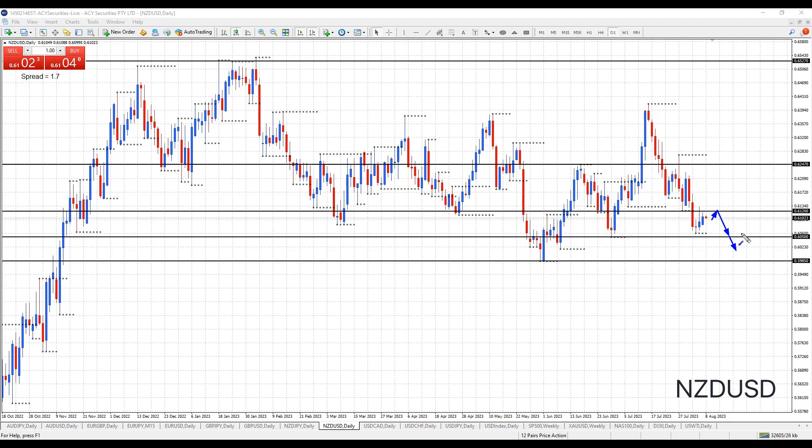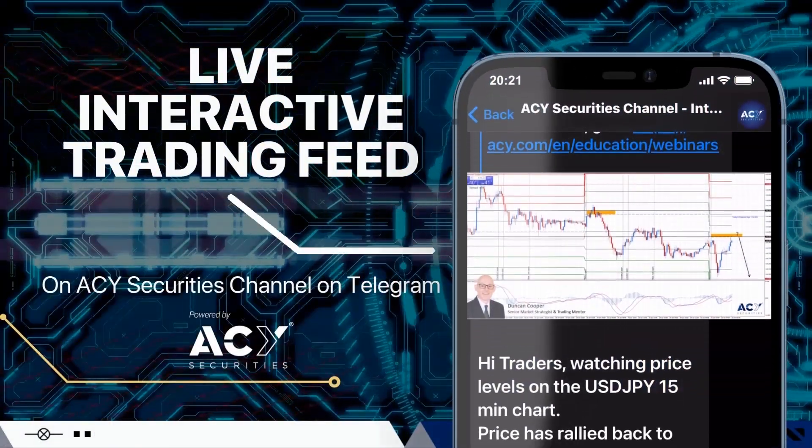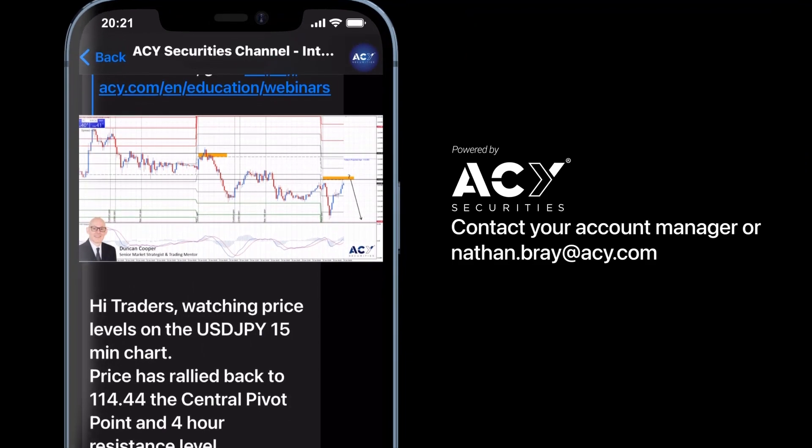Okay traders, that's my analysis for today. If you want to keep up to date with my analysis, simply subscribe to the channel. I look forward to seeing you next time. If you'd like to follow my Forex trading analysis throughout the week, why not subscribe to the ACY Securities live interactive trading feed Telegram channel? Simply contact Nathan Bray at acy.com to get access.